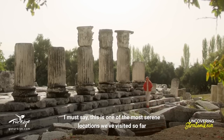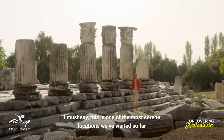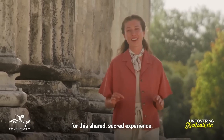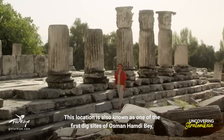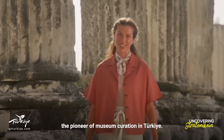I must say, this is one of the most serene locations we've visited so far. And it's very moving to imagine huge crowds walking here for this shared, sacred experience. This location is also known as one of the first dig sites of Osman Hamdi Bey, the pioneer of museum curation in Turkey.